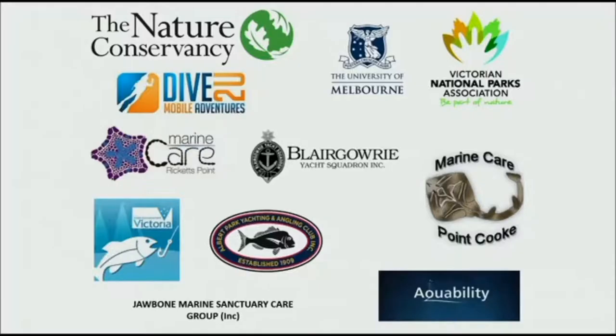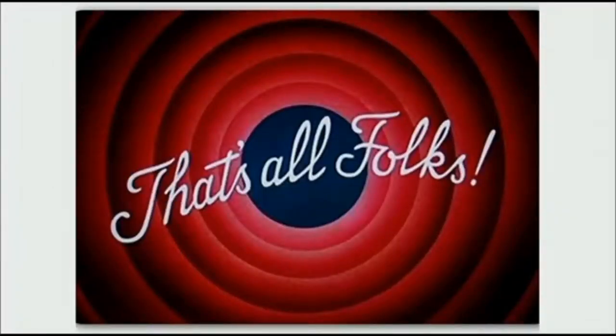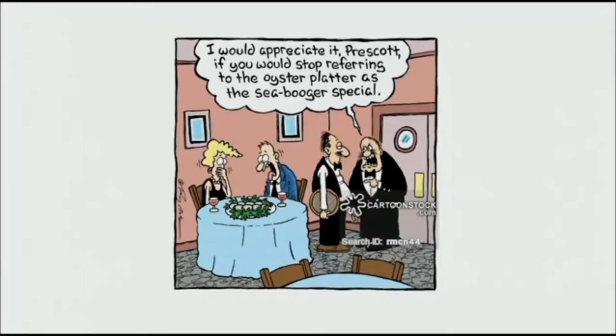This couldn't be done without a huge number of groups partnering and helping out. We've got a fishing club involved and had guys from the marine care group chatting to the guys from the fishing club. It brought them together — they had something in common, they could share stories and sort of forgot their hostilities around marine reserves and fishing. Thank you.